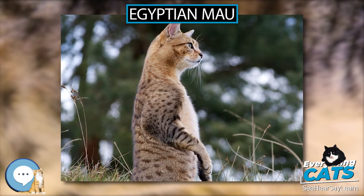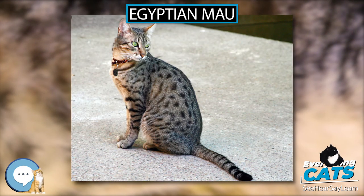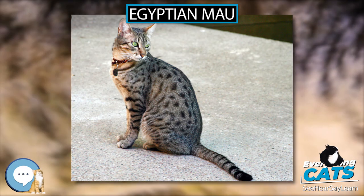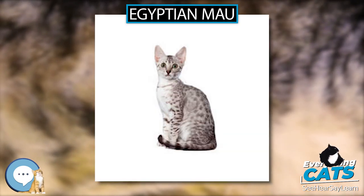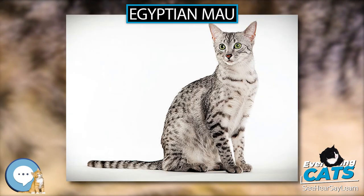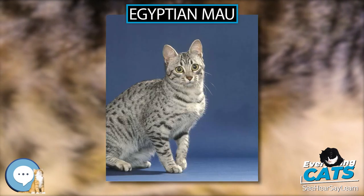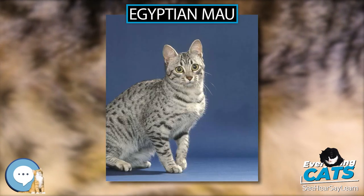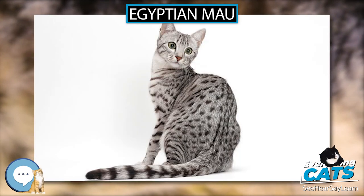The Egyptian Mau Rescue Organization, EMRO, is an agency for the adoption — both locally and internationally — of tame Maus born in the Middle East. Supported solely by private and corporate donors, EMRO aims to increase education in Egypt and around the world about the cats. EMRO's cats are not pedigreed Egyptian Maus; they are Egyptian and Arabian street cats of unrecorded pedigree that come from the Mau region of landrace origin.